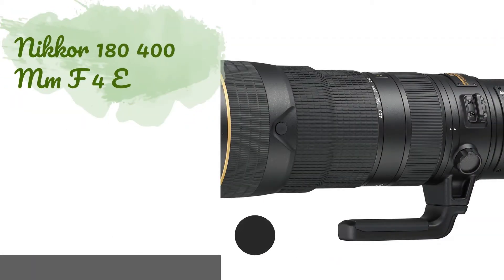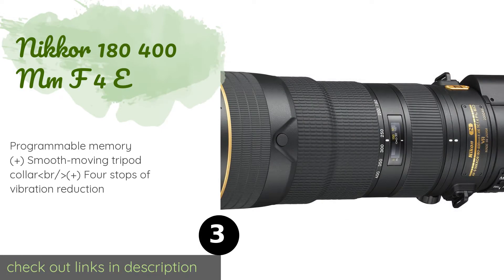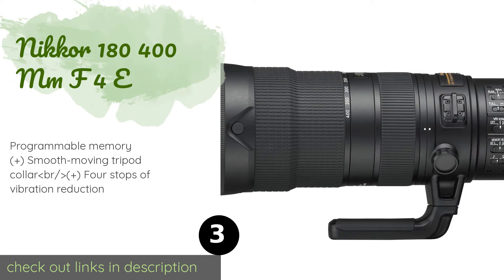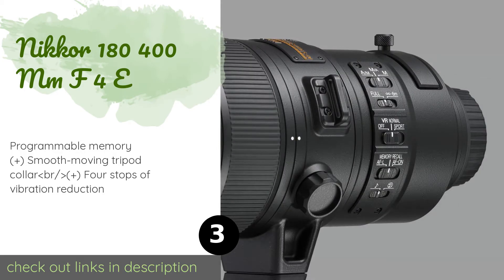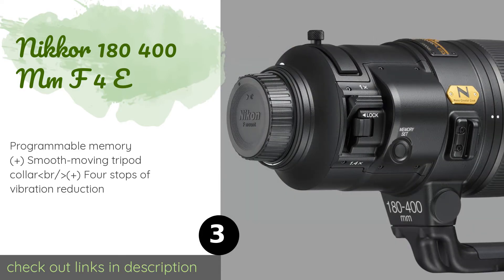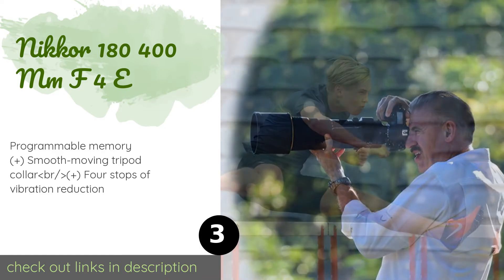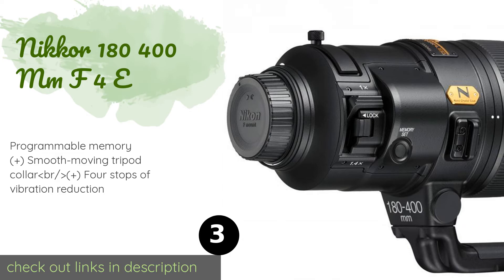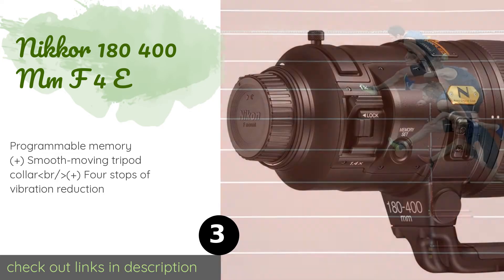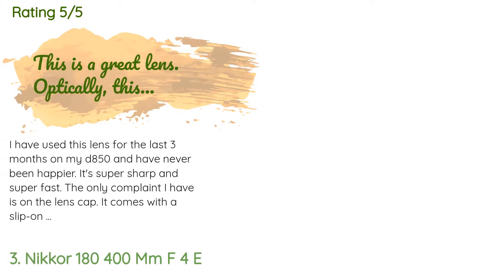The next product is the Nikon 180-400mm f/4E. This is probably the best option in the company's lineup to take on a safari or to a sporting event where your proximity to the action is likely to change throughout the game. It has a built-in 1.4x teleconverter for added reach. The price is around $12,397, and the average rating is five stars.